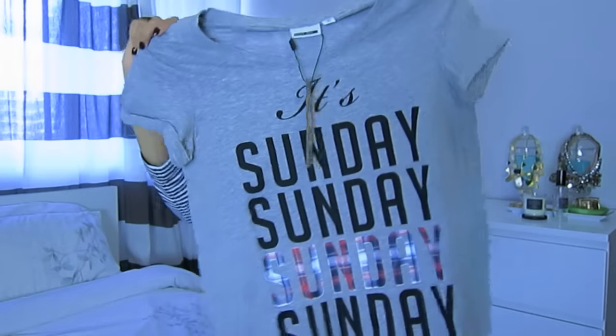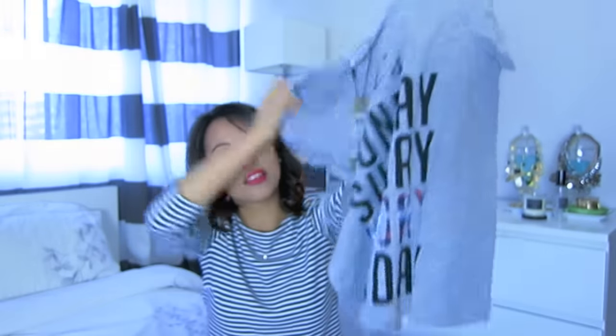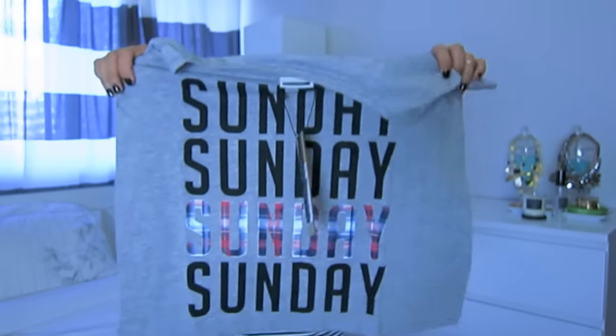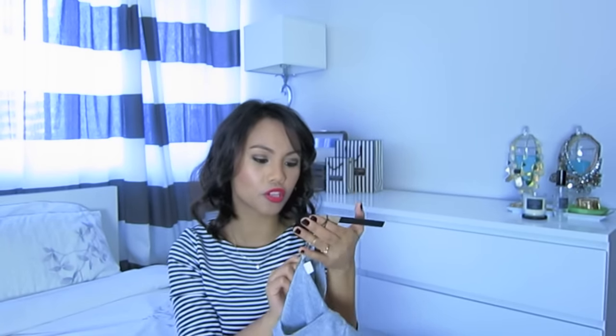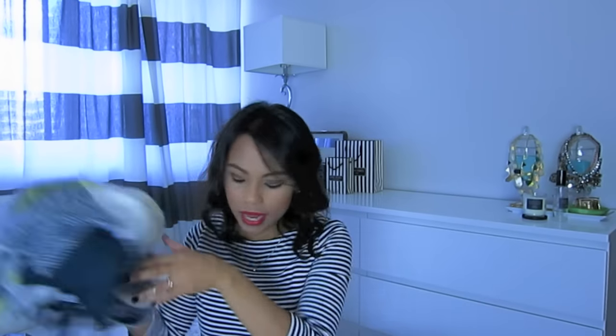My friend told me I should get this t-shirt too. It was only $3 — believe it or not. It's from the brand Only, and it just says 'It's Sunday, Sunday, Sunday.' I love Sundays. Sunday mornings are my favorite, so I can wear this with flannel pants and just have a really chilled-out Sunday. It said $5.90 but it was actually only $3 when she scanned it at the cash. Originally $20. And that's everything I got from that store.